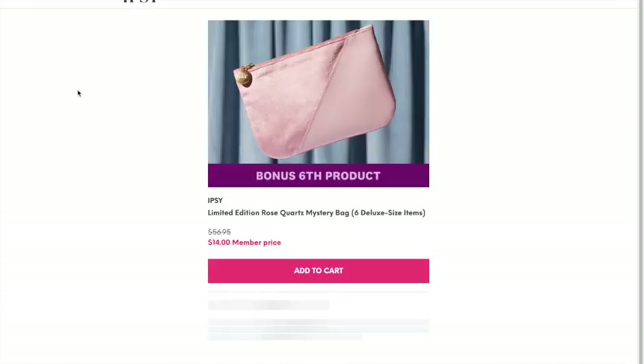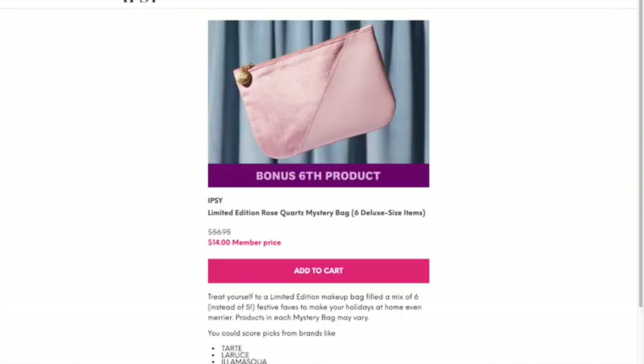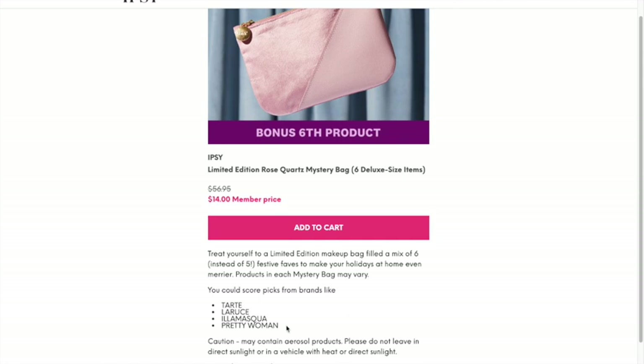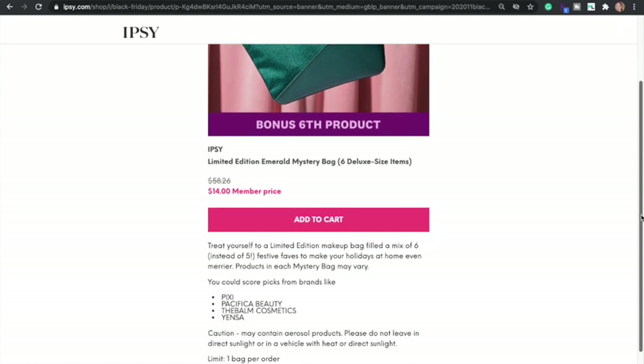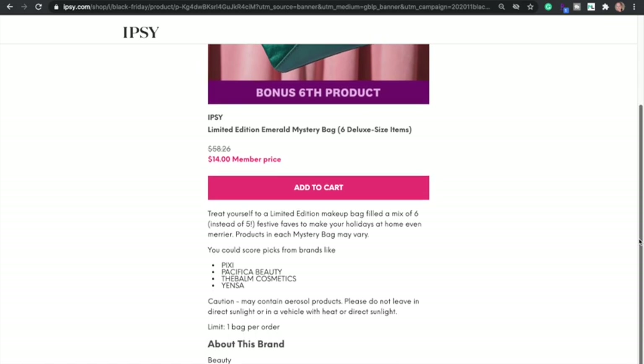The rose quartz bag lists what brands will be inside or could be inside. The one I chose — the emerald bag — has items potentially from Pixi, Pacifica Beauty, the Balm Cosmetics, and Yensa. I went with this one mostly because I like the Balm and Yensa. I like all the brands actually, but I'm especially curious to see what the Yensa product will be.